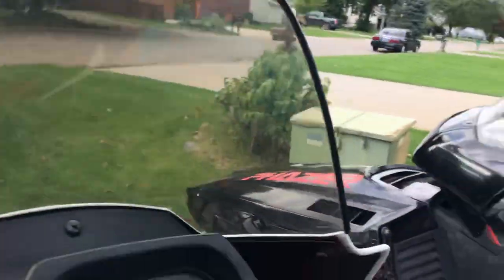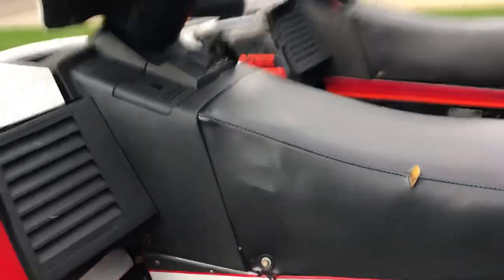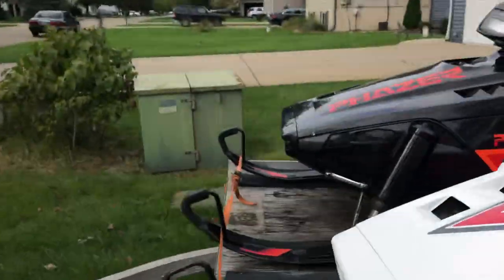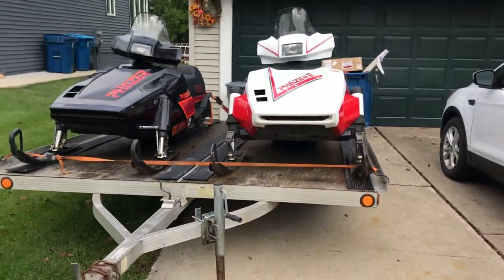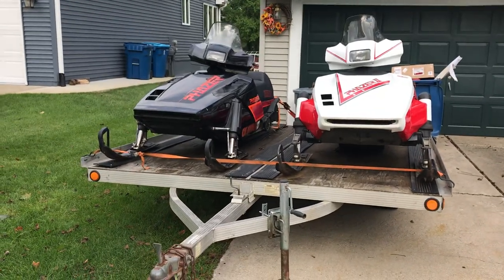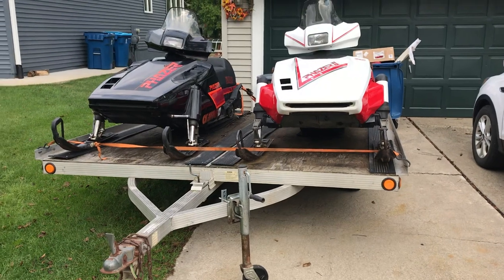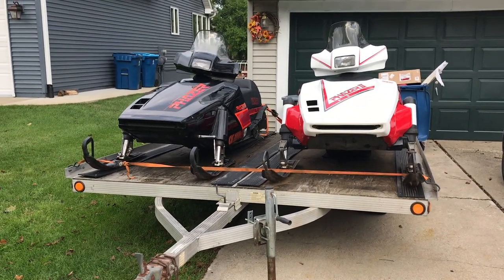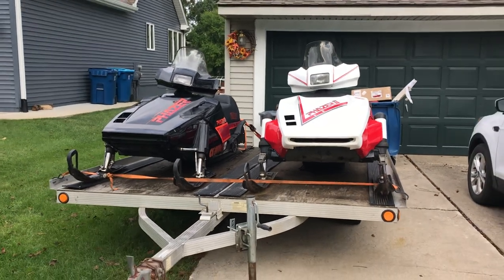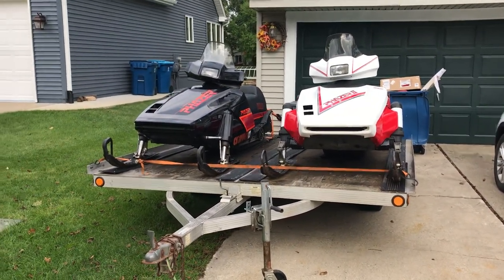Really nice package. You know me, I love Yamahas, and these are two good ones. We will have them on Craigslist — Flint for sure. Haven't decided yet, may throw them on the eBay account which is under Brex Treasures. Thanks for watching and have a great winter. Thank you. Bye.